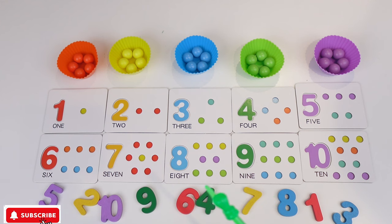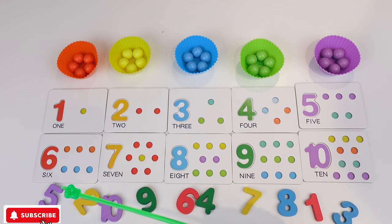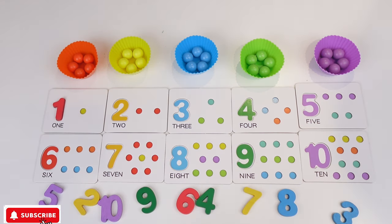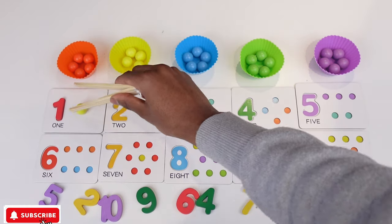But first let's look for number 1. Where is number 1? Where is it? Oh! Found it! So we're gonna take this one and we're gonna put it yellow. So let's get one ball. What color is this? It's yellow. So we get one yellow ball and put it there.